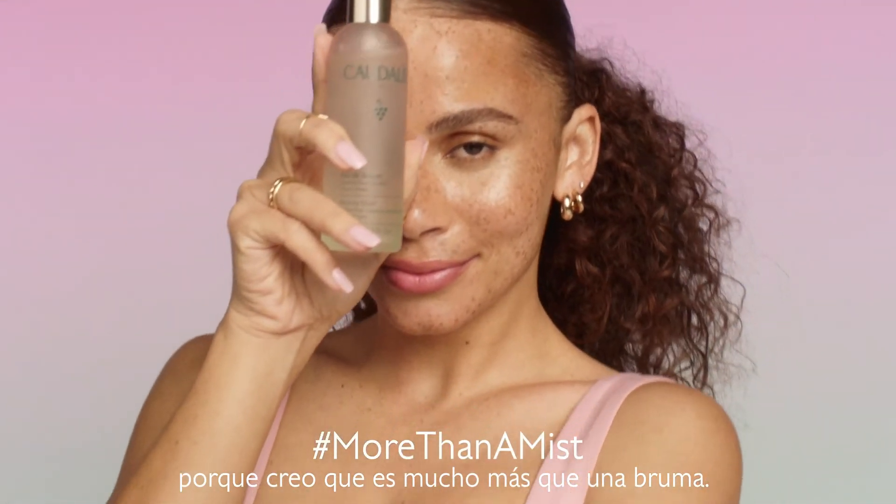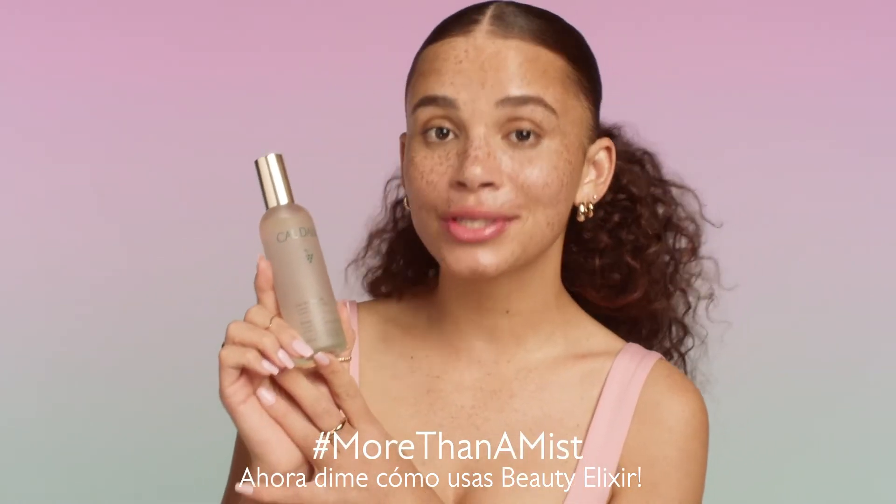What I think is really amazing about Beauty Elixir is that it's more than a mist. Now tell me how you use Beauty Elixir.